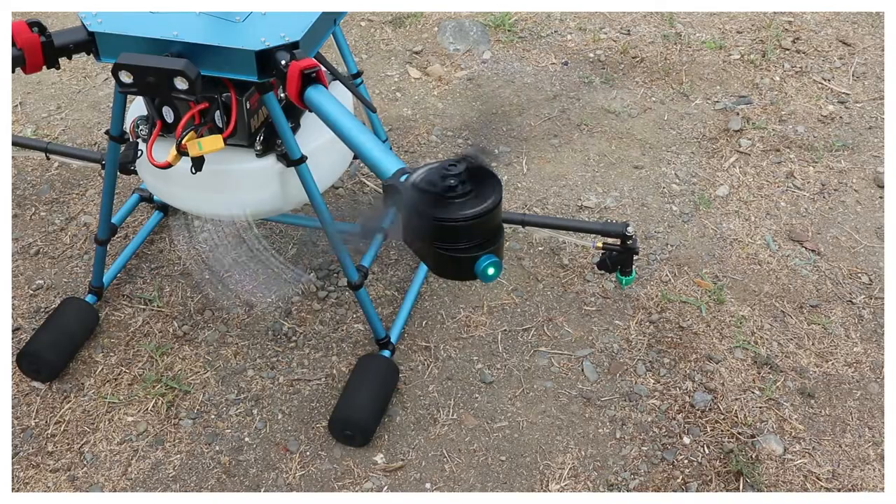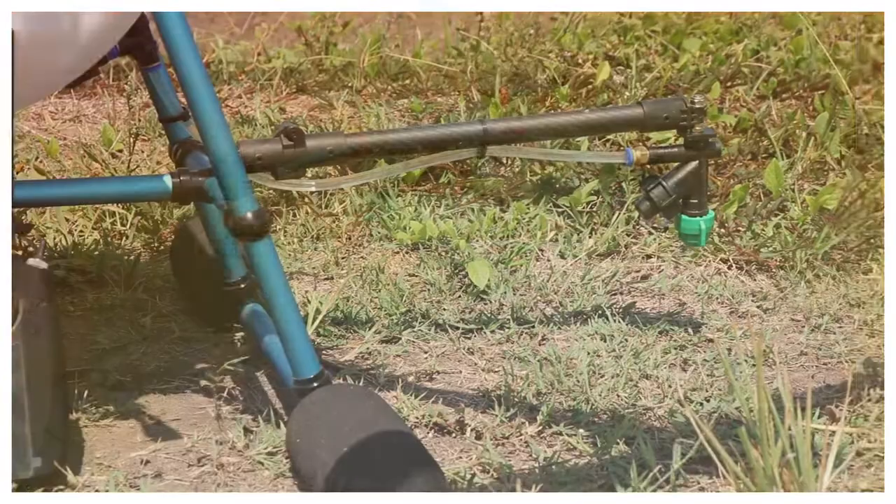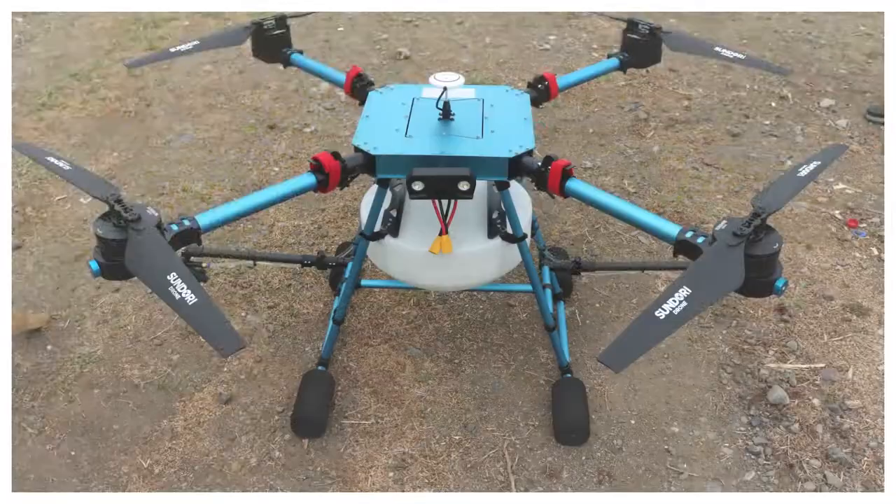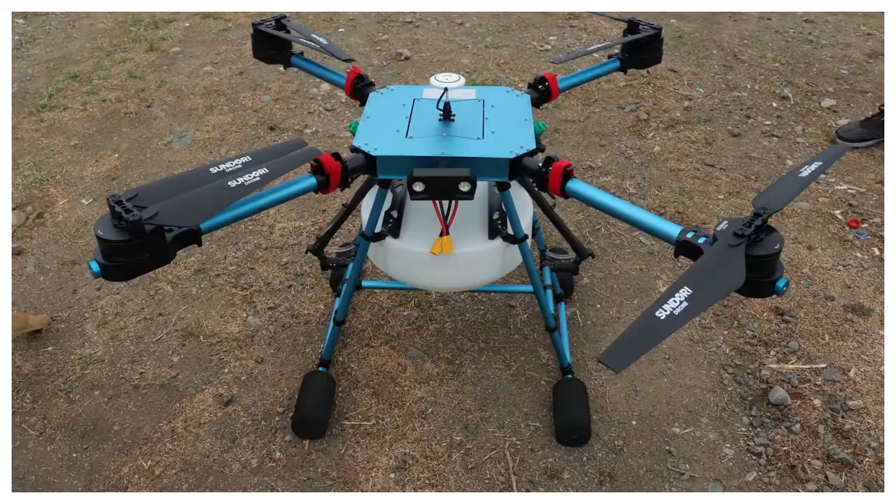It is equipped with six 26-inch carbon propellers. The drone is also equipped with two nozzles that regulate the flow of chemicals, maximizing the control effect. It is very easy to store and move thanks to its foldable frame and propeller structure.